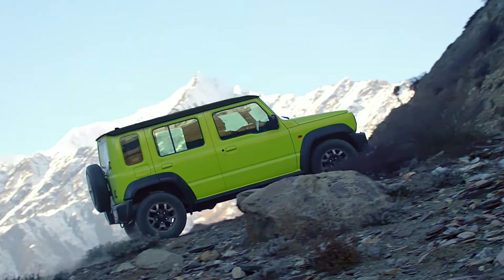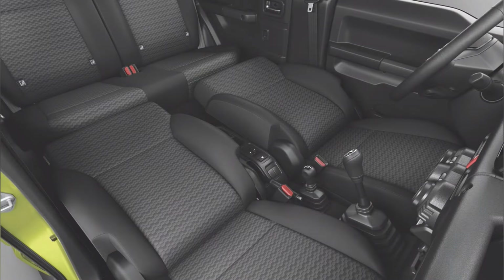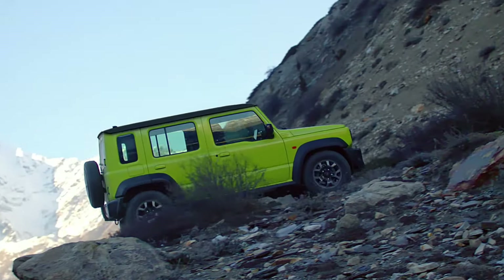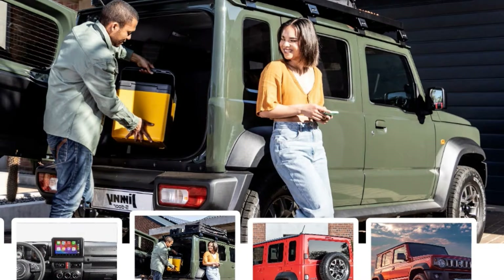The new generation Jimny 5 door will be a new specification with rear doors newly installed for a 5-door design, and special rear seats and interior trim adopted in the rear space. The Jimny 5 door will provide the driving performance expected by customers from an authentic off-roader, like the 3-door Jimny. The all-new Jimny 5 door has adopted design and equipment to appeal to a wider range of customers.